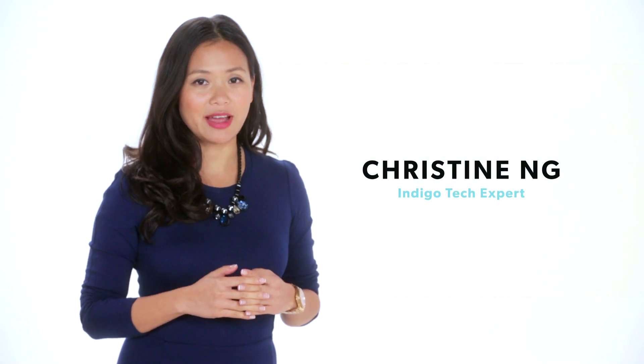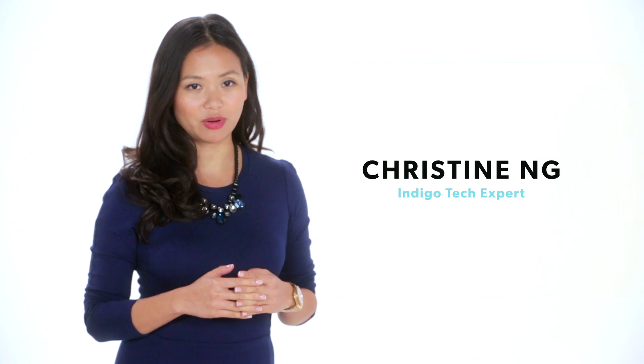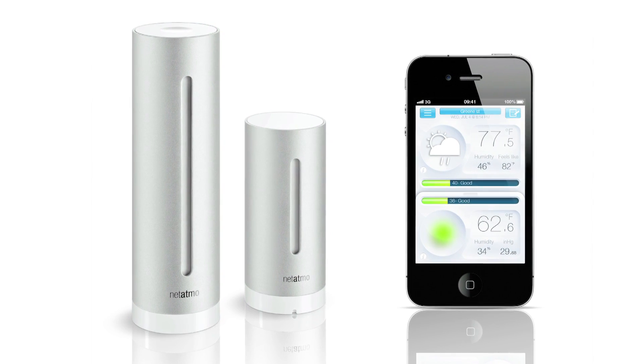The Urban Weather Station by Netatmo is the first personal weather station made for your iPhone and Android. It's amazing how such a sleek and unnoticeable product does so much.